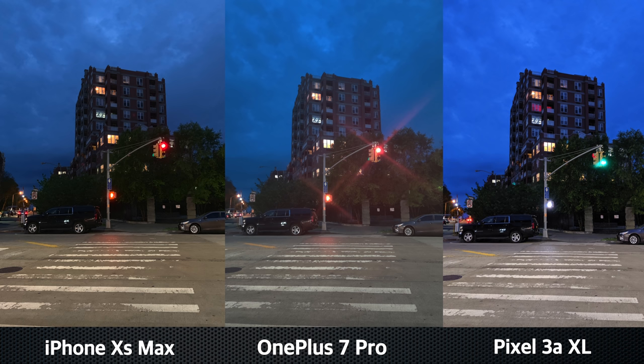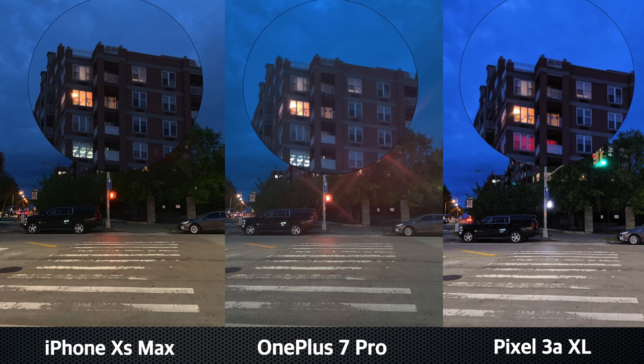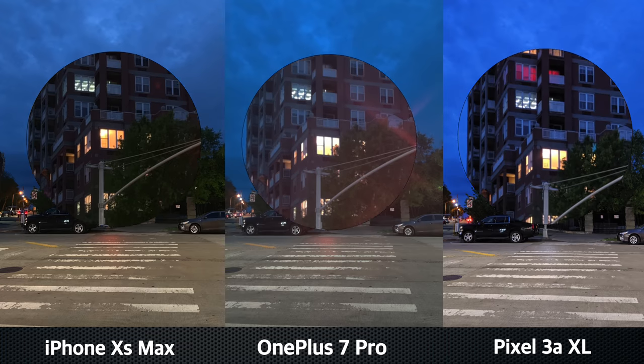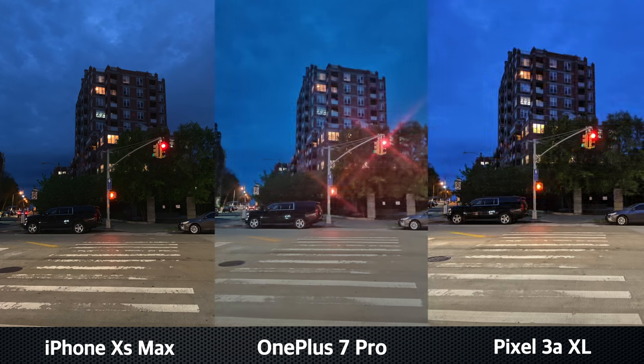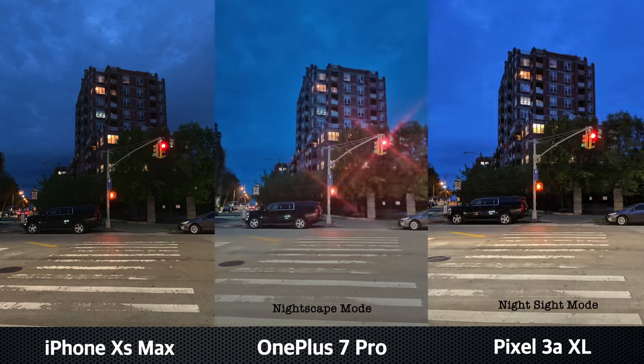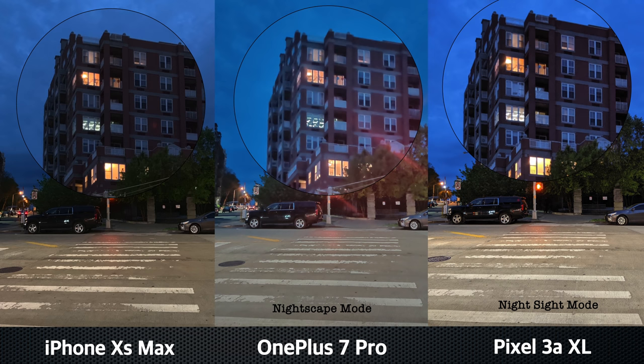Moving on to the Night Shots. First I used the default mode on all three devices, and then I used the Night mode on the OnePlus 7 Pro and the Pixel. Here are those results.